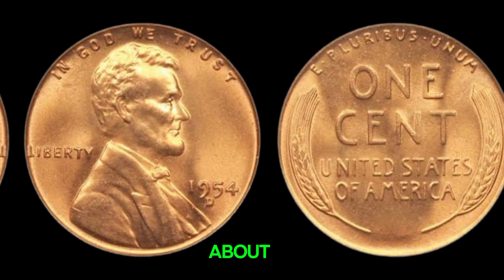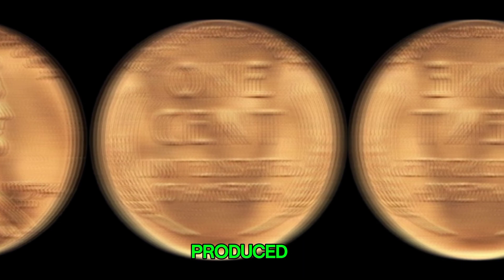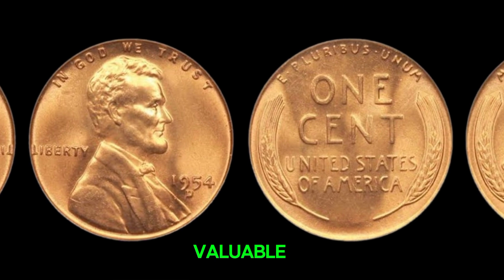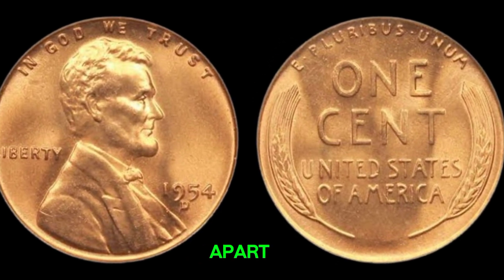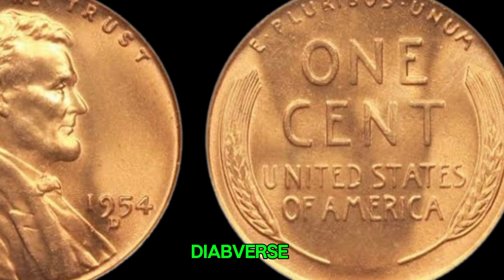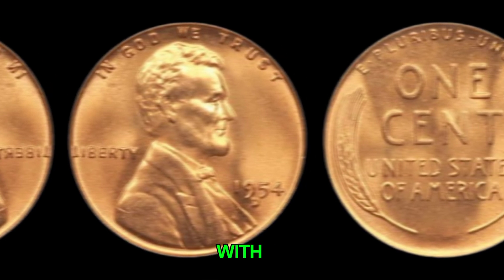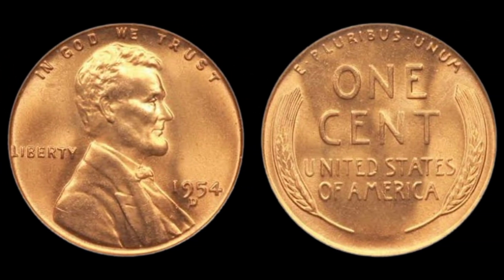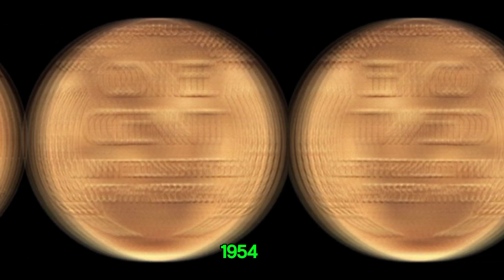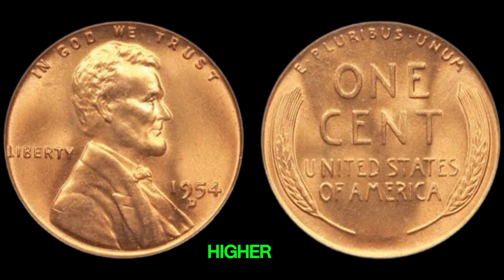The D indicates that this penny was minted in Denver. While millions were produced, very few are in pristine condition today, and some have unique features that make them incredibly valuable. What sets certain 1954D pennies apart is their condition and rarity of error coins. Coins with minting errors, like double-die obverse or repunched mint marks, can significantly increase a coin's value. High-grade examples with minimal wear are especially sought after by collectors. In recent years, some of these pennies have fetched impressive sums at auction. A high-grade 1954D penny can be worth thousands of dollars, and those with unique errors can command even higher prices.